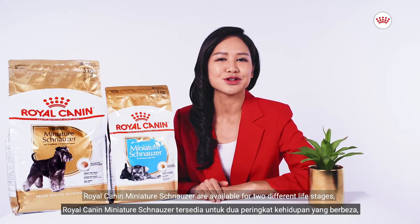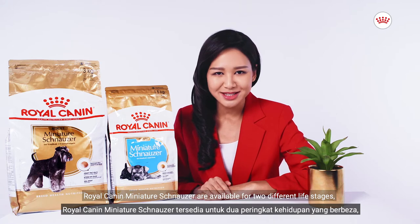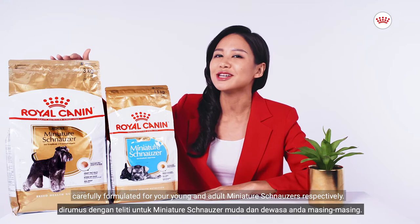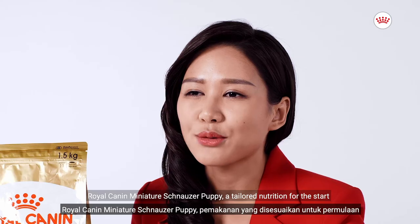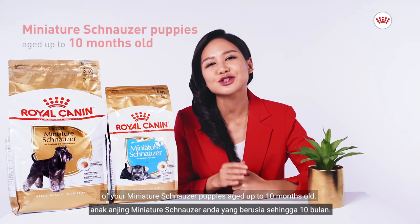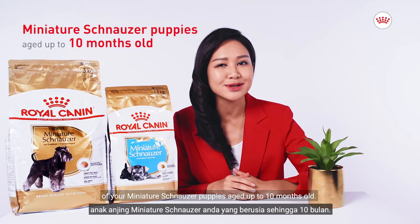Royal Canin Miniature Schnauzer is available for two different life stages, carefully formulated for your young and adult Miniature Schnauzers respectively. Royal Canin Miniature Schnauzer Puppy — a tailored nutrition for the start of your Miniature Schnauzer puppies, aged up to 10 months old.